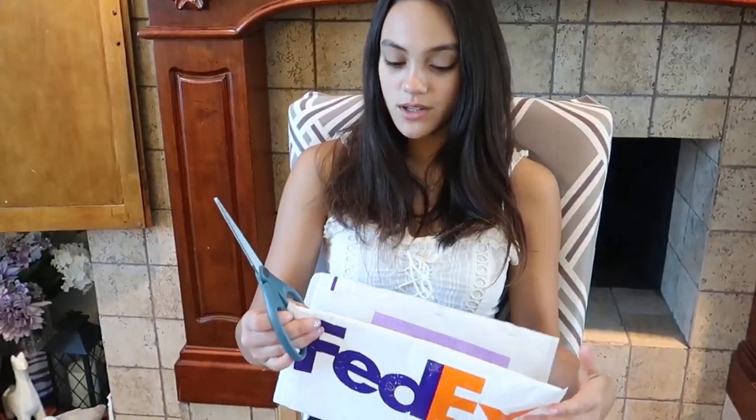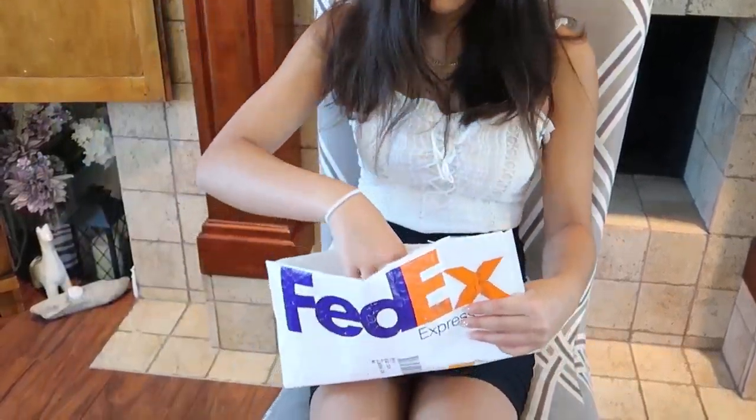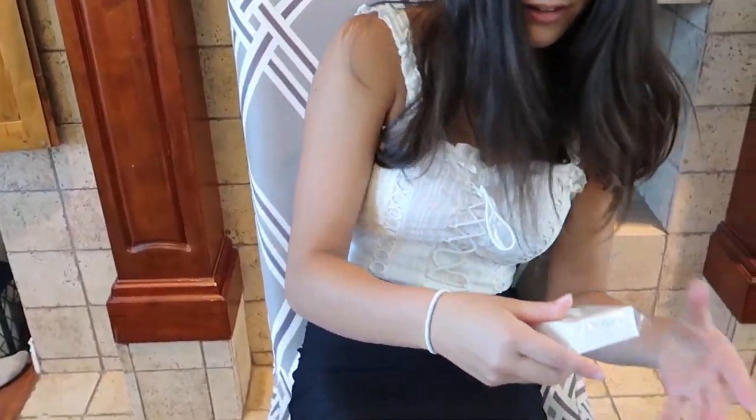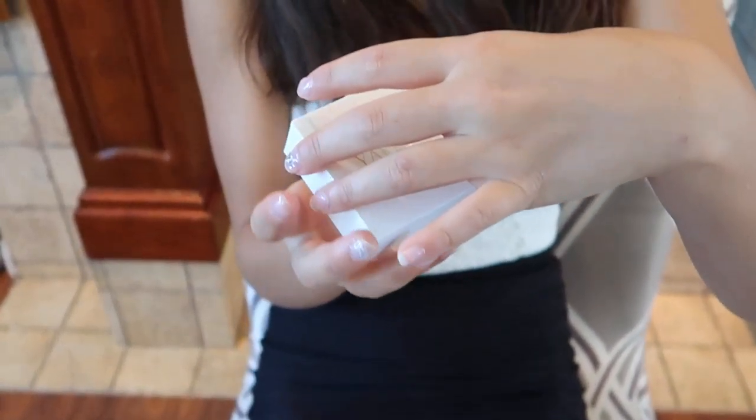I got a custom name necklace and I'm really excited to see how it turns out. It comes in a little box with their name on it — it's really pretty. I haven't seen it yet, I'm so excited. Oh, that's so pretty!